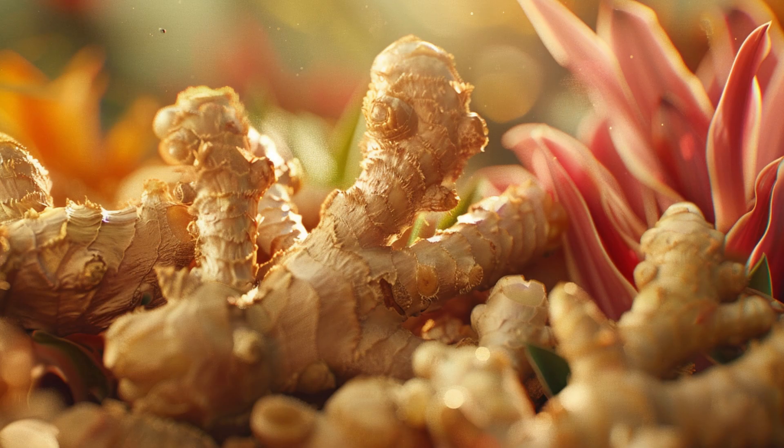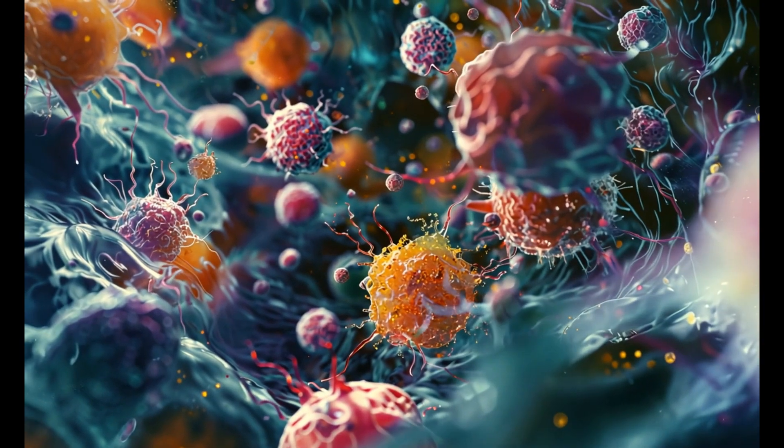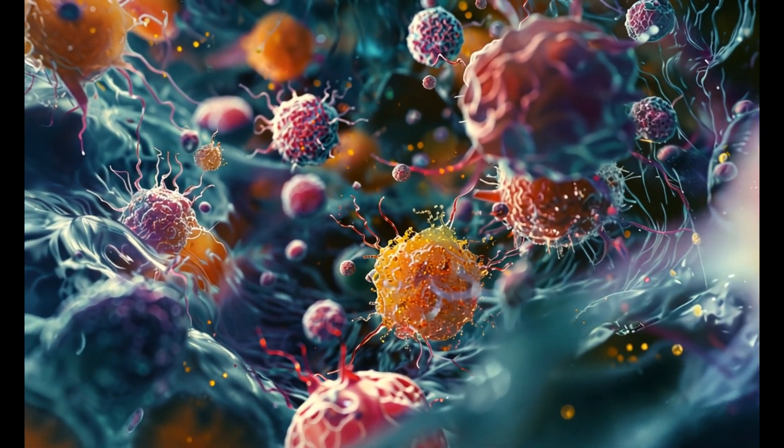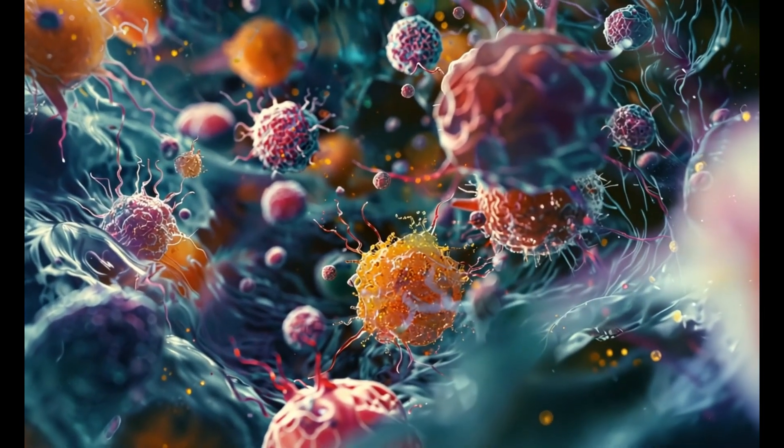Ginger — this magical root contains bioactive compounds like gingerol, which have been shown to reduce inflammation by inhibiting the production of pro-inflammatory cytokines. It also acts as an antioxidant, fighting the free radicals that contribute to chronic inflammation and pain.